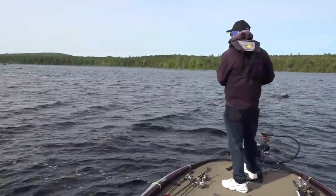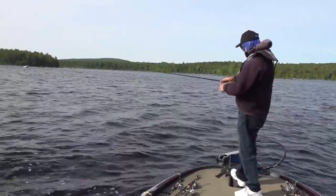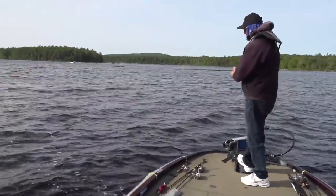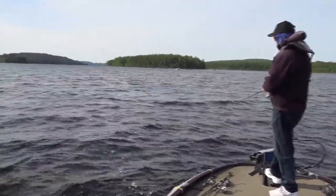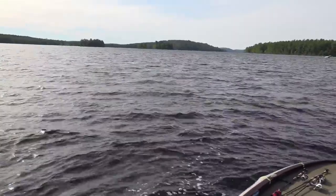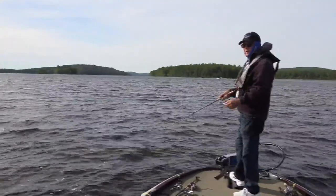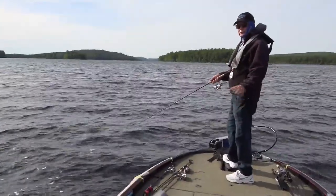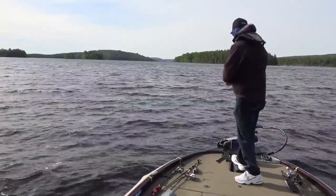So what's the technique for that bait? This is a suspending Jackal Re-Range jerk bait. I get it out there, let it sit for a second, give it a couple of twitches to get it down, leave it a sec, and twitch it again. The water's fairly warm so I'm going to move it a little aggressively — if this was really cold water the pauses would be very long.